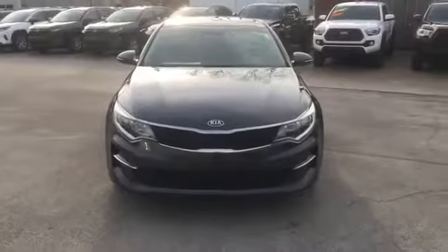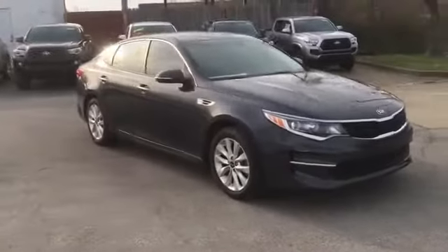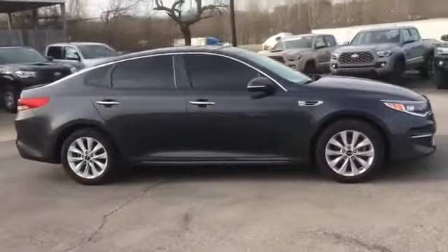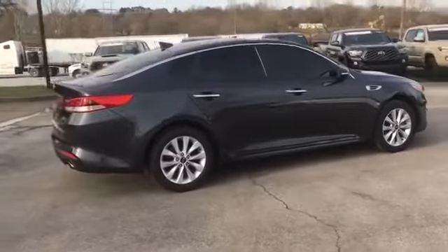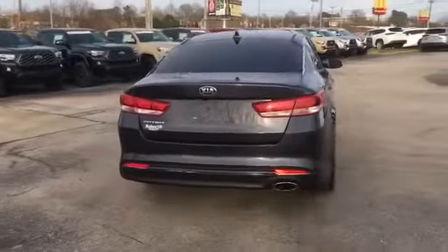2017 Kia Optima with less than 43,000 miles on the odometer. This sedan combines safety and comfort with style and performance. If you're looking for extras, look no further than these built-in features: side view mirrors with turn signals, satellite radio,